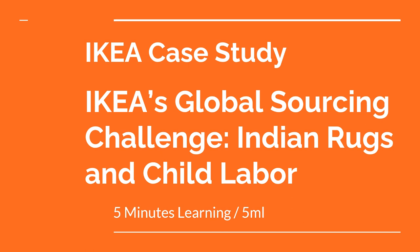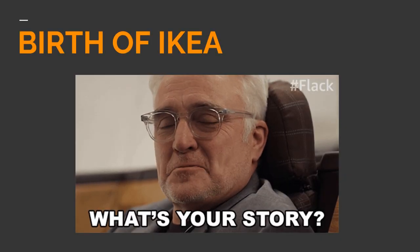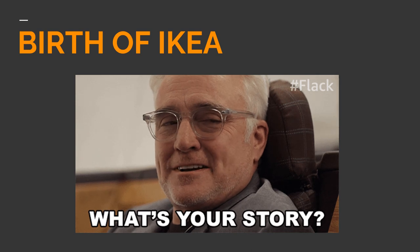Now let's move to the case study. To understand IKEA's operation, one had to understand the philosophy and beliefs of its founder, Ingvar Kamprad. Ingvar was just 17 years old when he started the mail order company which he named IKEA, a name that combined his initials with those of his family farm. Working out of the family kitchen, he sold goods such as fountain pens, cigarette lighters, and binders, which he purchased from low-price sources and then advertised in a newsletter to local shopkeepers.